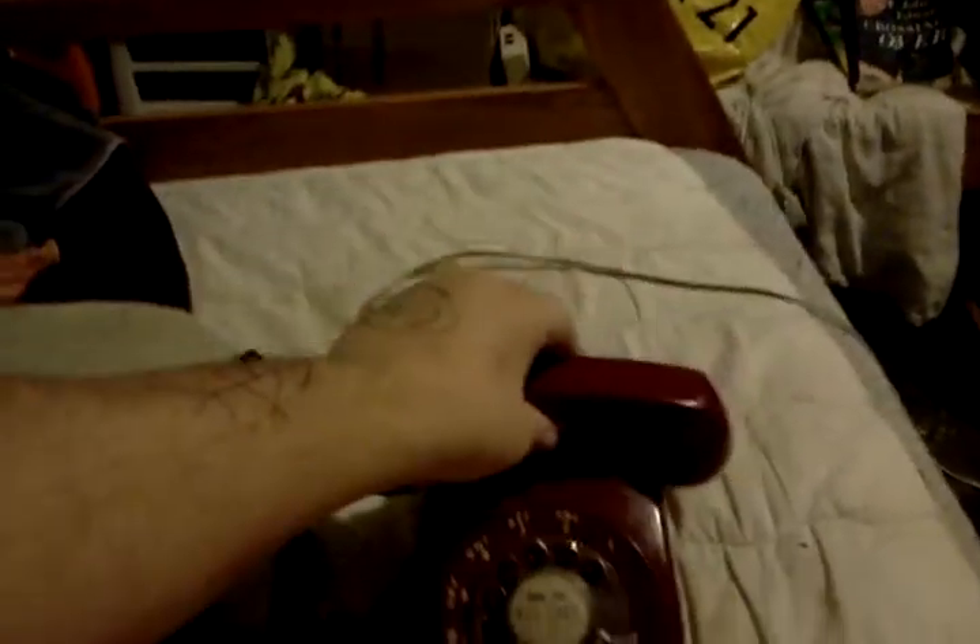I'm gonna dial it right now. Okay, here it goes. And then you go pick up the phone like this. Hello from the outside. And then when you're done, you just hang it up like that.